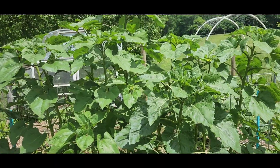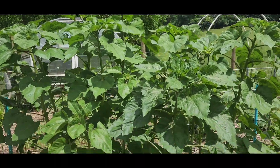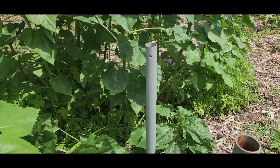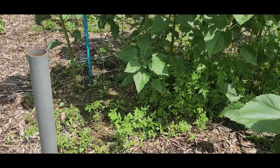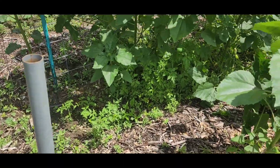I have all of these volunteer sunflowers. That one is probably eight feet tall currently — they got up to about 12 feet last year. I think the chickens being in here during winter really does the trick. There are lots of volunteer tomatoes down around the bottom of those sunflowers too.